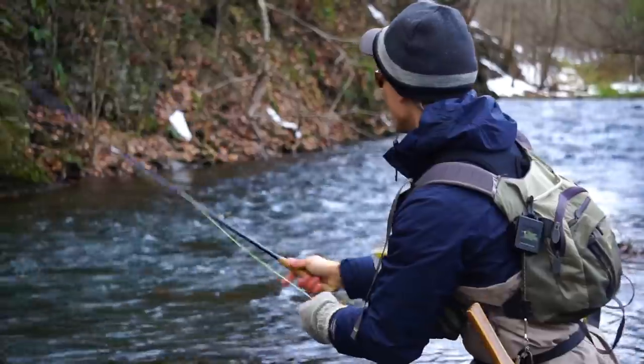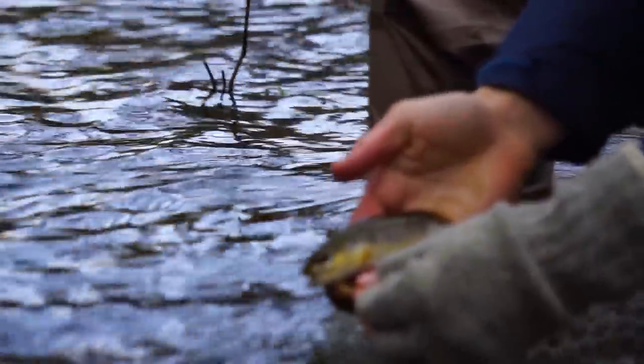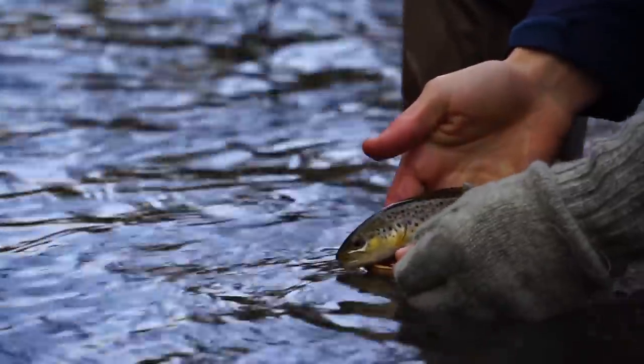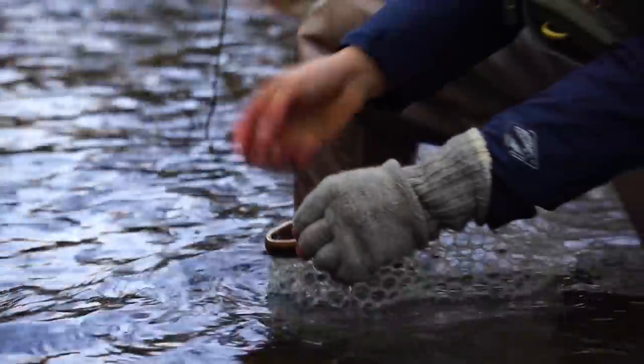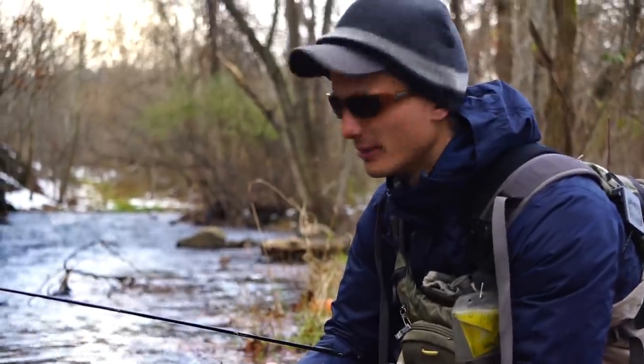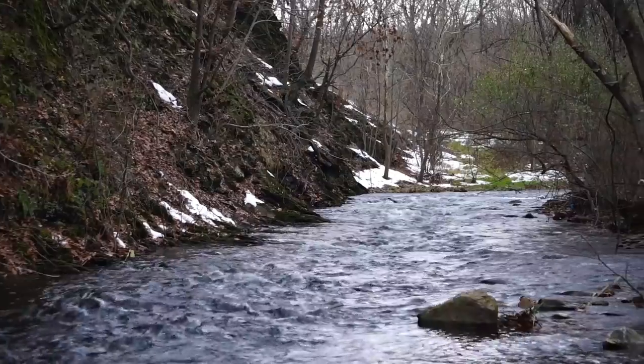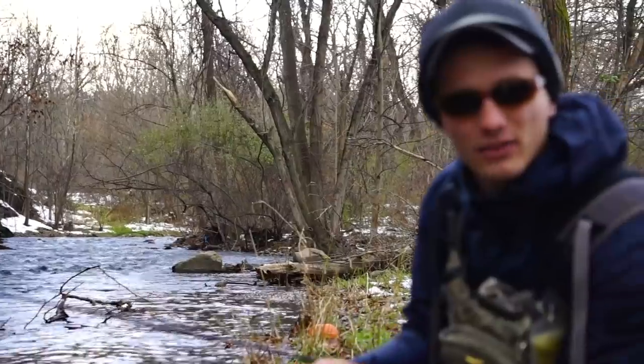First one of the day — just a nice little brownie, a wild brown trout. There he goes. He came on the Pheasant Tail Rubber Legs. Me and Doug just rolled up on this run and we were like, there's got to be some fish in here. It's a really nice little tail-out section of water.